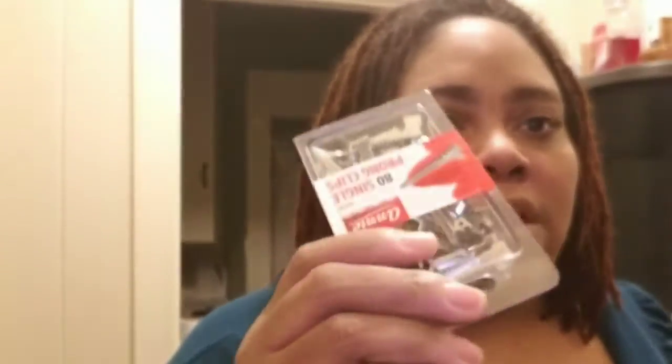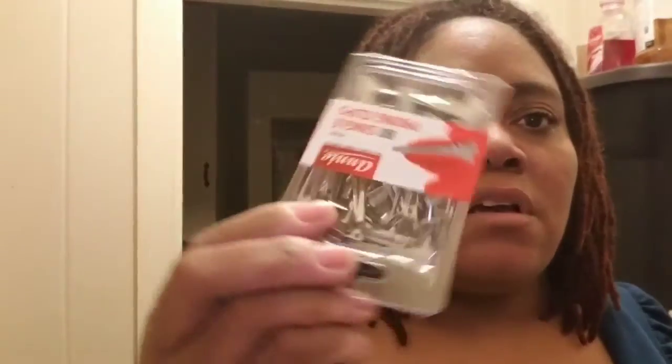I also went today to the beauty supply store and I bought a couple packs of these single prong clips. I had the double ones but I had to get some more because they started to rust. If you know how to keep them from rusting, put it in the comments below. I bought two packs of 80 for $5.99 each at my local beauty supply store.